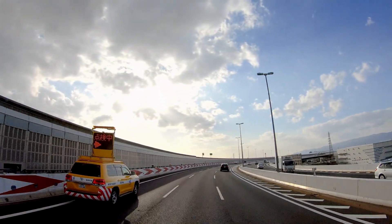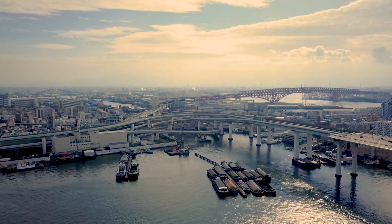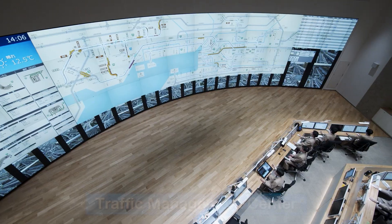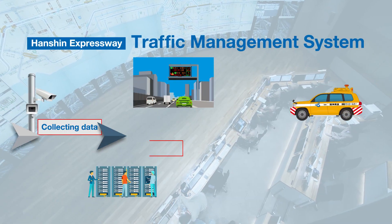To ensure that traffic flows smoothly and enables safe, secure and comfortable travel, the Hanshin Expressway introduced a traffic management system for monitoring and managing the flow of traffic 24 hours a day, 7 days a week.